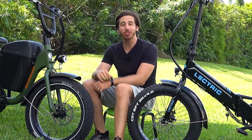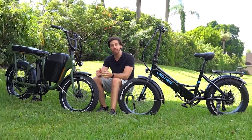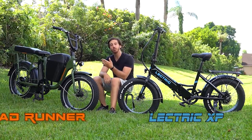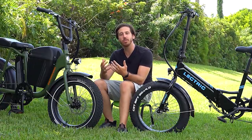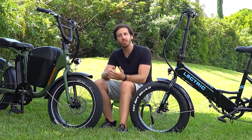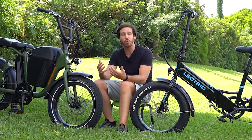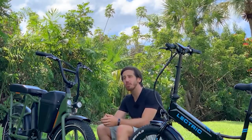Hey everyone, Micah here with ebikeschool.com. Today I want to talk about two of my favorite value ebikes: the Electric XP and the Rad Runner from Rad Power Bikes. I call these value bikes because in my opinion these are two of the best bang-for-your-buck ebikes, meaning you get a lot of features and quite good performance for an incredible price. Let's compare these two ebikes, because I think these are the two that a lot of first-time ebike shoppers are going to be comparing.